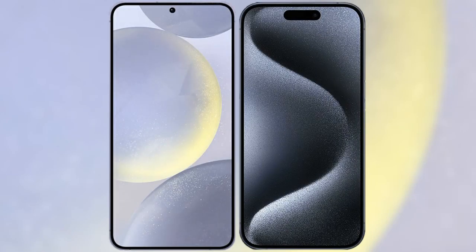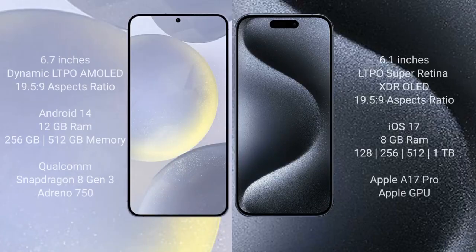I will compare the new Samsung Galaxy S24 Plus with iPhone 15 Pro. Samsung Galaxy S24 Plus comes with a 6.7-inch Dynamic LTPO AMOLED display and 19.5:9 aspect ratio. iPhone 15 Pro comes with a 6.1-inch LTPO Super Retina XDR OLED display and 19.5:9 aspect ratio.